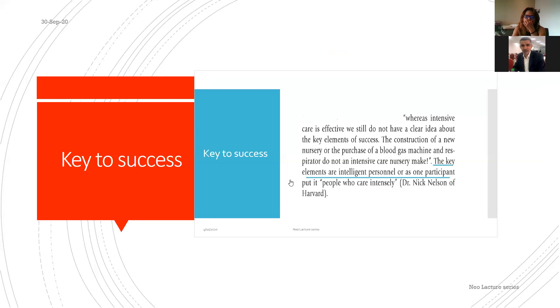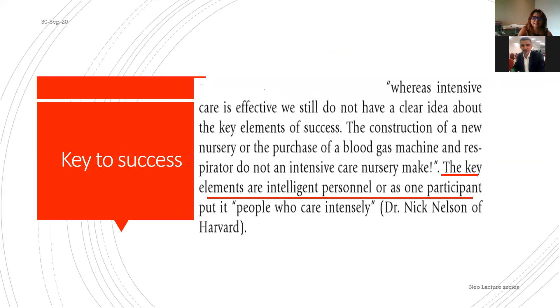The key to success is an intelligent person managing an intelligent baby — it's not really about the machine. Though we talk about machines, we need to keep in mind that this is more like an art rather than science, as stated by Dr. Nick Nelson Howard.